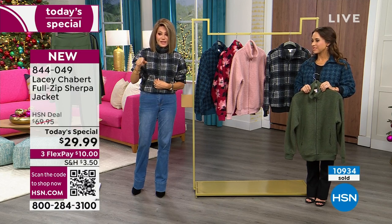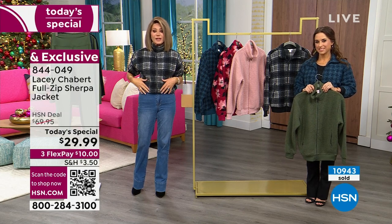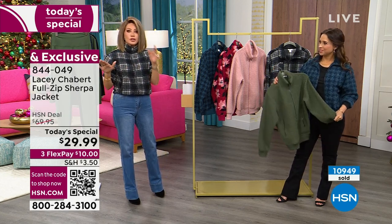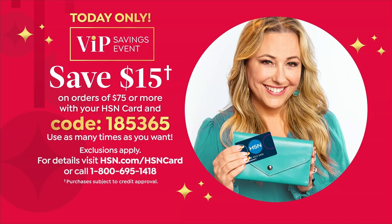Stay right there because we want to make sure you get your size and color. Don't forget the black plaid is the most popular. It's like a new alternative to that navy blue or black blazer. Right now we have a VIP savings event going on — use code 185365 on orders of $75 or more. So if you order a couple of these when shopping with your HSN card, use that code. You can use it as many times as you want. That's a great way to shop and save, especially when we're getting you ready for the holidays.